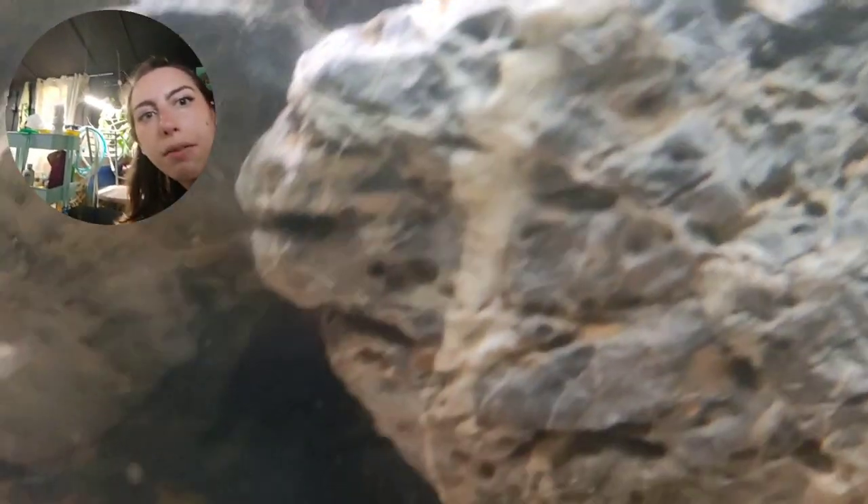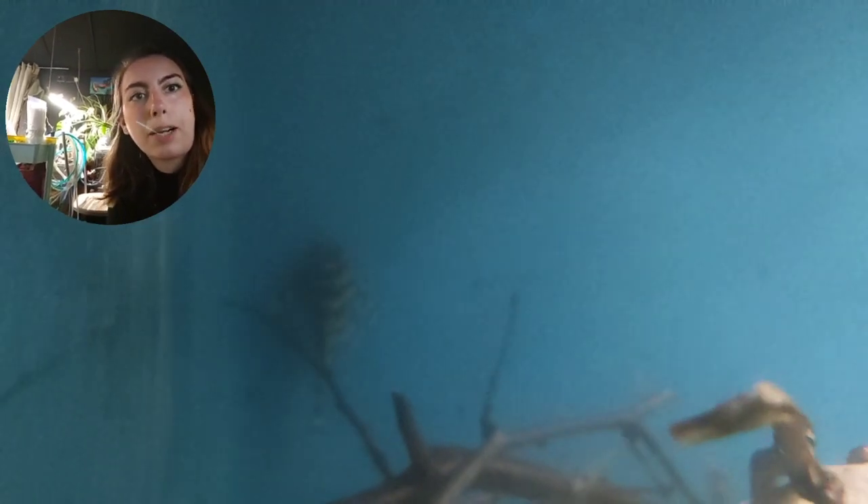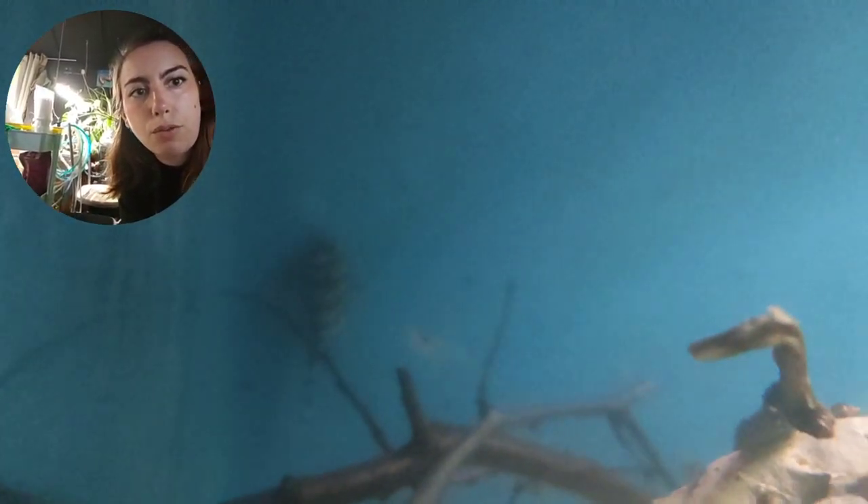In the tank next door we have what I call Bandit Plecos or Yellowhead Zebra Plecos — these are L199s. I've just done a big water change on these guys. They're in with some shrimp. They have absolutely stunning, really dark contrasted black and white stripes — really really pretty patterns. These were another one from our recent delivery — check out the Colombia delivery video if you want to see them more up close. They live with some shrimp in just rocks and wood. I do apologize you can't see them very clearly as they've only just come from the wild.